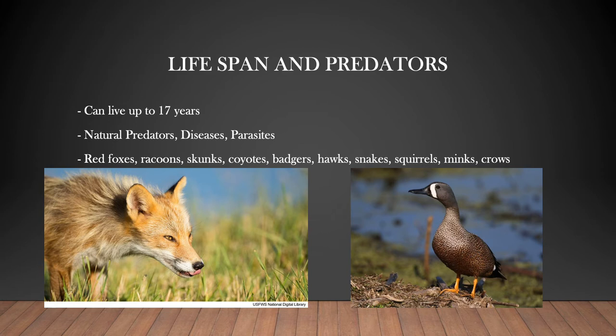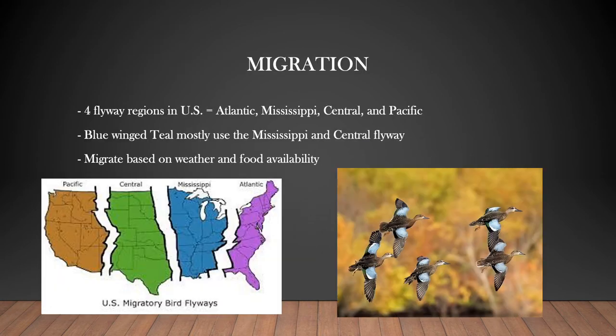For a duck to migrate thousands of miles south in the winter and back up north in the spring just amazes me. Blue-winged teal are some of the first waterfowl to migrate south in the fall and the last to head back up north in the spring because they cannot endure the cold weather. Some blue-winged teal do spend some of the winter months in the southern U.S., but most of them migrate to South America or Mexico.